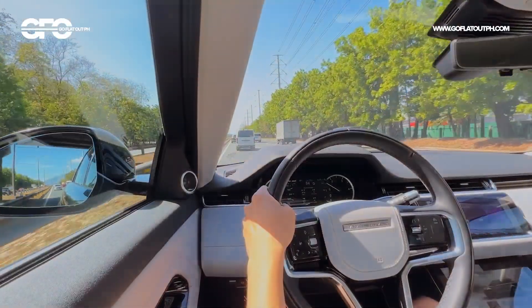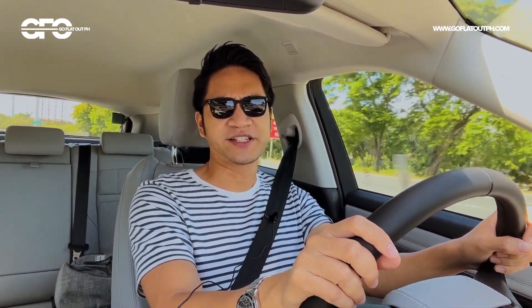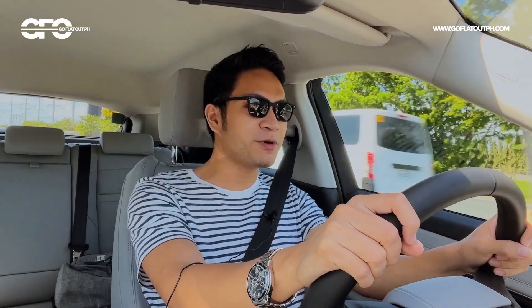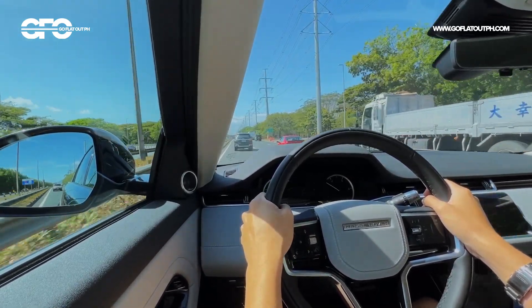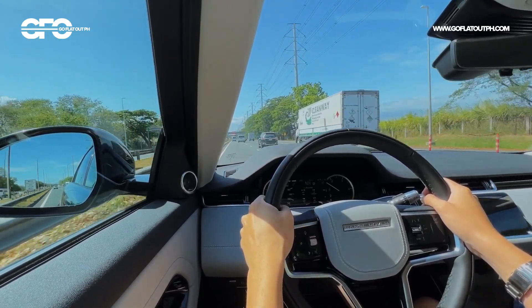Now that we're out on the open road, I'm surprised by how refined this thing is. Coming from the E-Pace, which was the last Jaguar Land Rover vehicle I drove almost four years ago, what a quantum leap in terms of refinement. We're doing triple-digit speeds and it's so quiet. Road noise is so minimal — there's no tire roar, you don't hear the asphalt. There's more wind noise noticeable now, but that's because the tire insulation is so thick. It's a very serene car — super quiet, super refined.